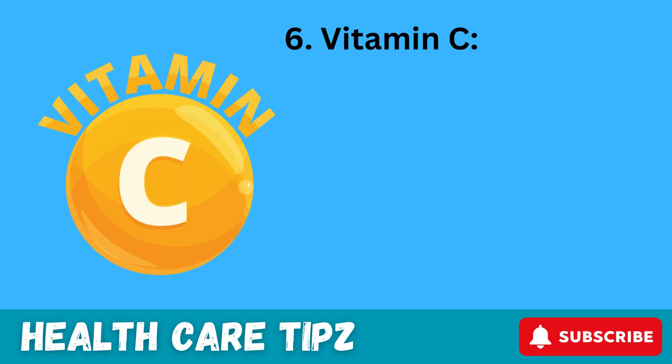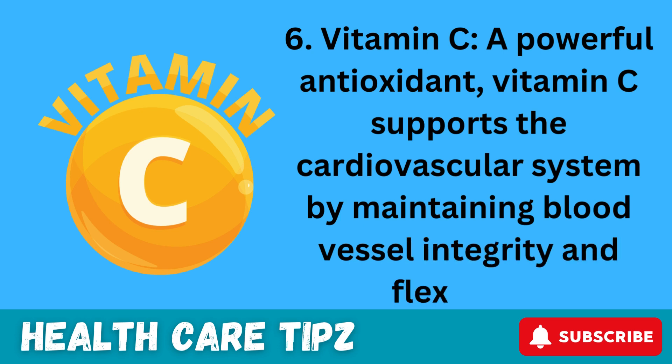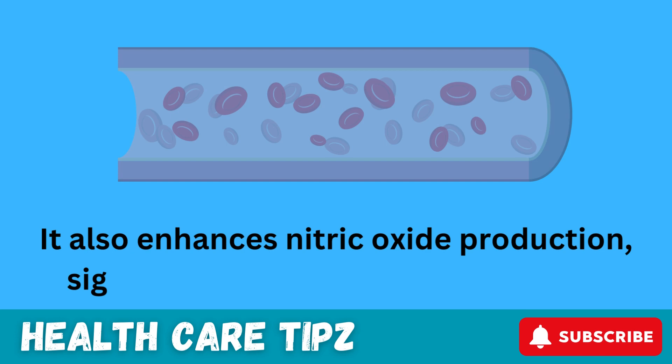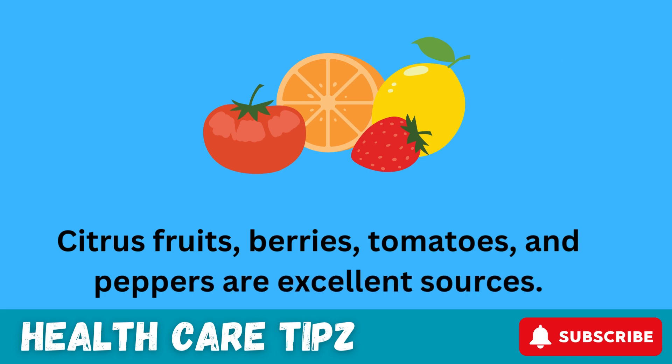6. Vitamin C. A powerful antioxidant, vitamin C supports the cardiovascular system by maintaining blood vessel integrity and flexibility. It also enhances nitric oxide production, signaling vessels to relax and widen. Citrus fruits, berries, tomatoes, and peppers are excellent sources.